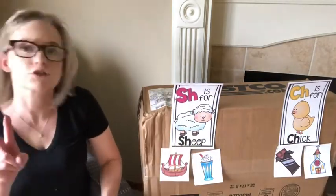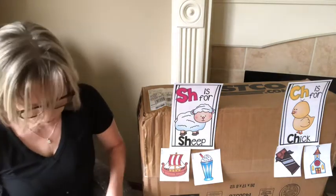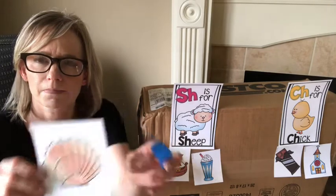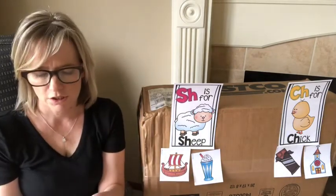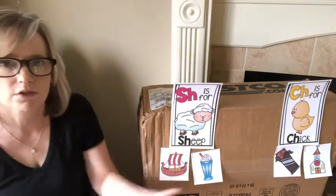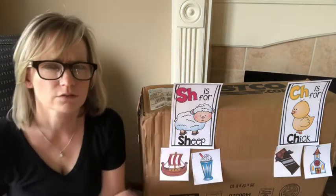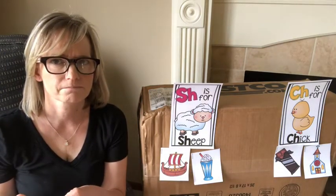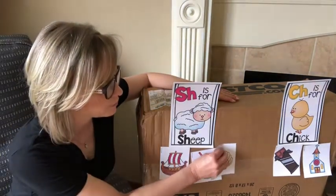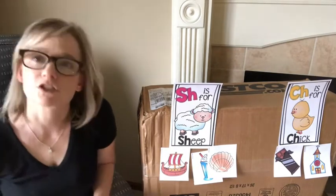Okay, we only have two more. Are you ready? This one is a shell. Shell. Shell — 'shh' like sheep, or 'chh' like chick? What do you think? Shell and sheep both start with 'shh'. Good job.